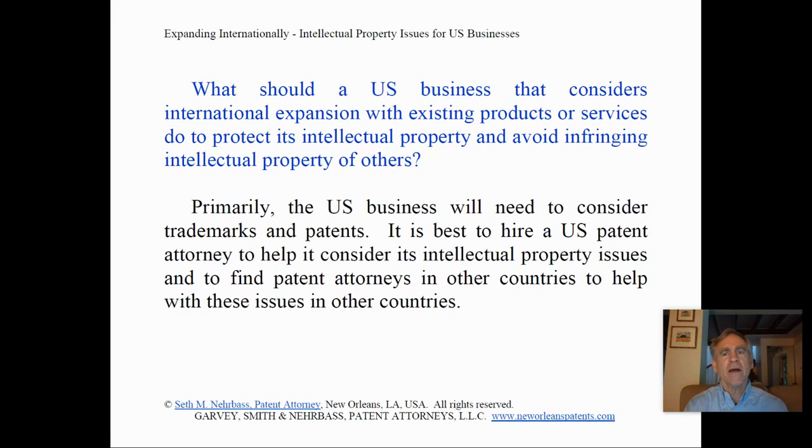It's best to hire a U.S. patent attorney to help consider its intellectual property issues, and to find patent attorneys in other countries to help with these issues in other countries.